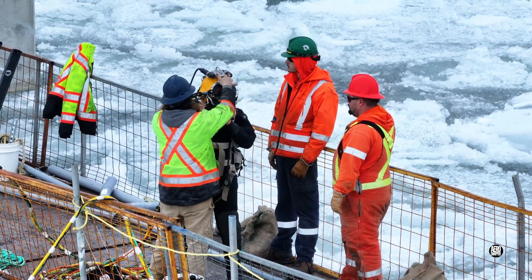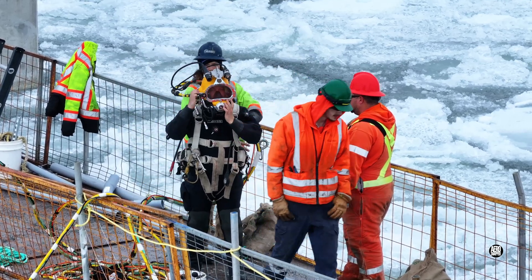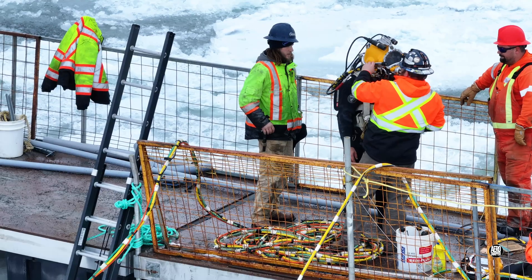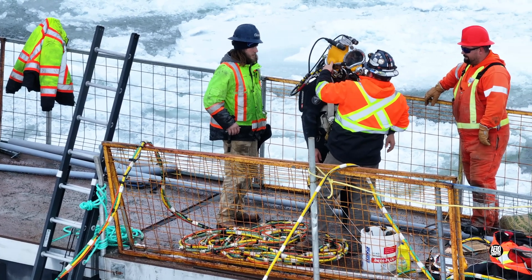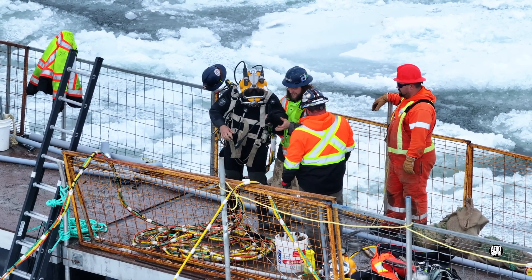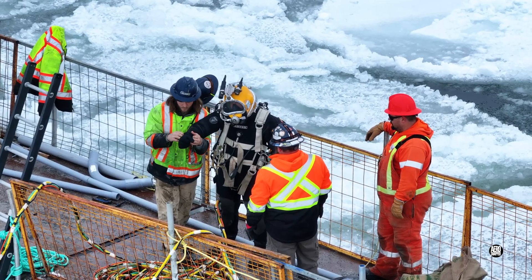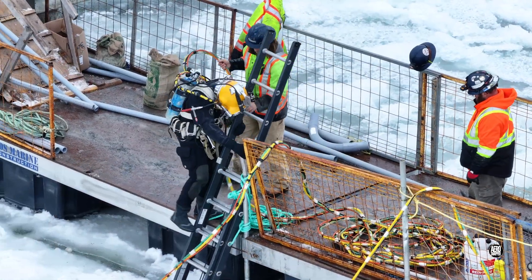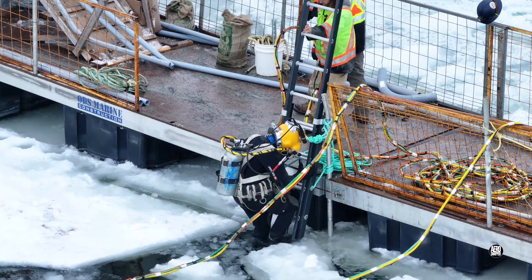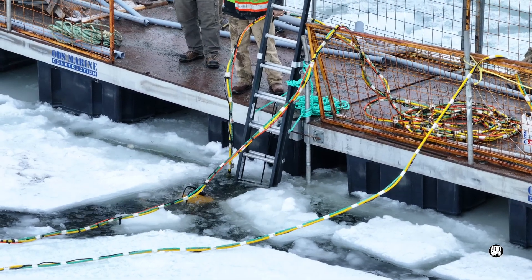It should go without saying that in this very serious business, it's a team effort and preparation is key. Entry to the water is remarkably rapid once all the preparations are complete. My only regret is that I have no idea what this diver was doing. I'll see you next week — thanks for watching.